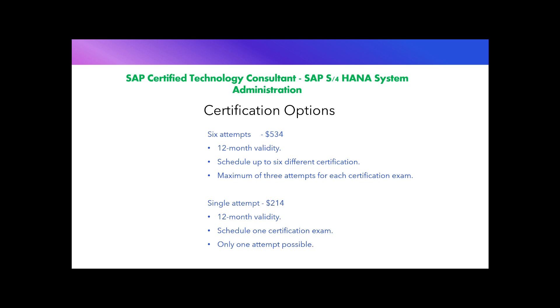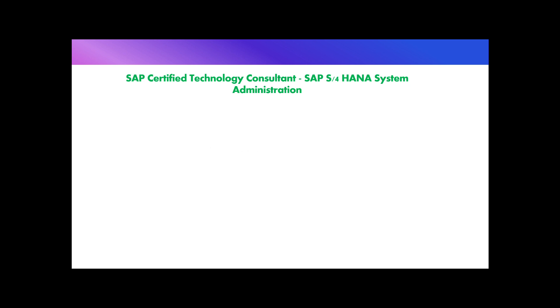This certification validates that the candidate can execute key technical administration and configuration tasks for SAP AS for HANA, including the HANA database. The first topic area is Database Administration SAP HANA, which covers the architecture of an SAP system using SAP HANA as a database, SAP HANA database installation and monitoring, and the use of SAP HANA Cockpit. These topics are covered in the HA200 course on installation and administration of SAP HANA database, costing about 4,335 US dollars.